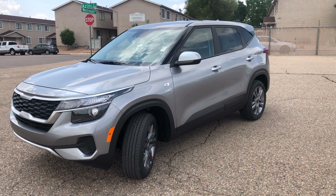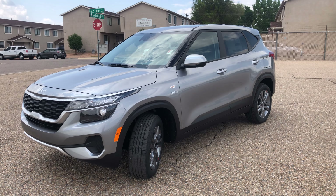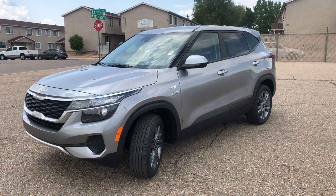Hey everybody, it's Vince from Spradley Kia here in Pueblo, Colorado, and I am here today to show you the 2022 LX Kia Seltos in all-wheel drive. This model is in steel gray with black interior and it is the base model — the LX.